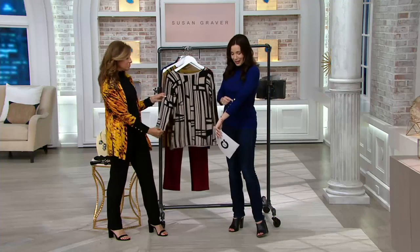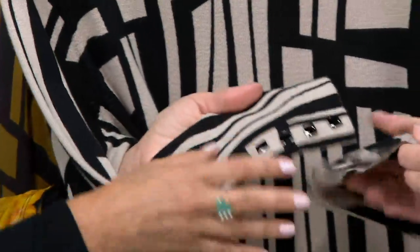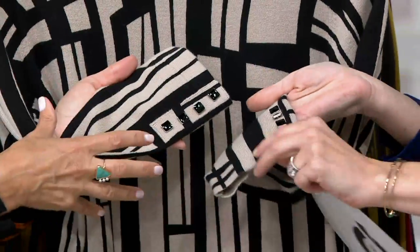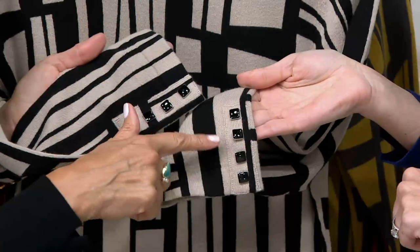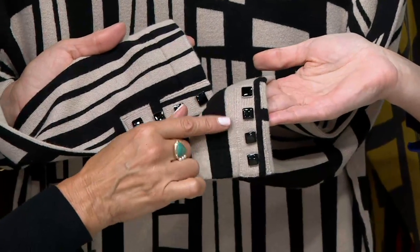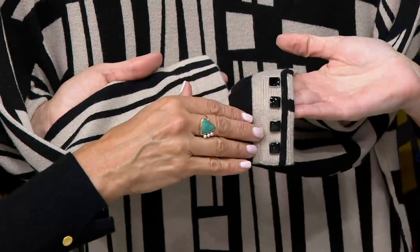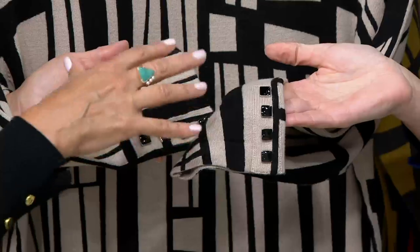Just like the turtleneck that I cannot get enough of, which is coming up later as the one-day-only price, you must really be feeling the buttons this year. I love buttons at the sleeves — anything with sleeve detail. I like ruffles at the sleeve, I like buttons at the sleeve. They look like jewelry because they're actually enamel. They're squares — because it's a geometric print, so we did a square button, and it just gives it like a finishing touch.